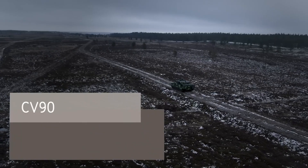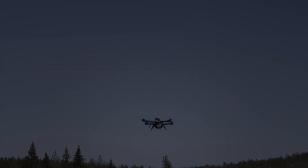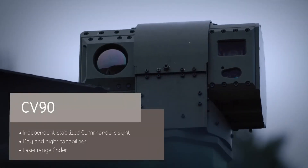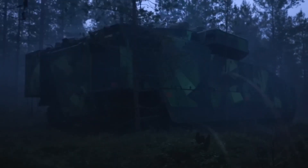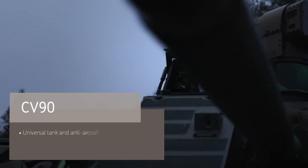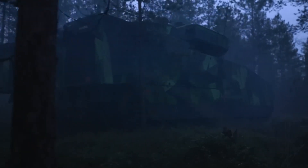The BAE Systems CV90 is a highly advanced infantry fighting vehicle (IFV) designed to enhance the support, protection, and operational capacity of ground troops. Developed with modern combat needs in mind, the CV90 combines robust armor protection with high mobility, ensuring that it can navigate various terrains while offering optimal safety for onboard personnel. Its design features cutting-edge technology, including advanced sensors, targeting systems, and battlefield management software, enabling it to deliver real-time tactical information and increased situational awareness.